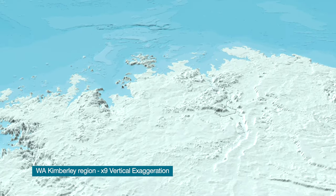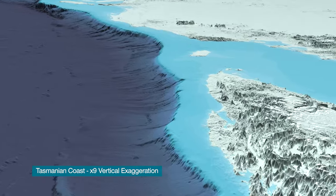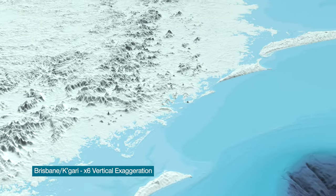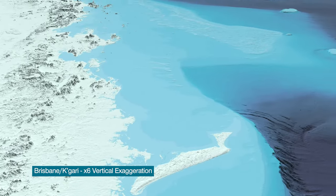The new map provides a three-dimensional picture of the seabed surface and is a significant improvement since it was last revised in 2009. We have enhanced the shallow coastal data to provide a seamless transition between land and sea.